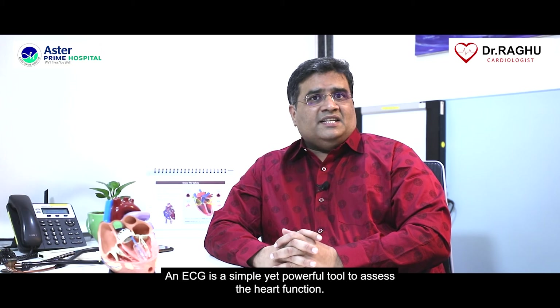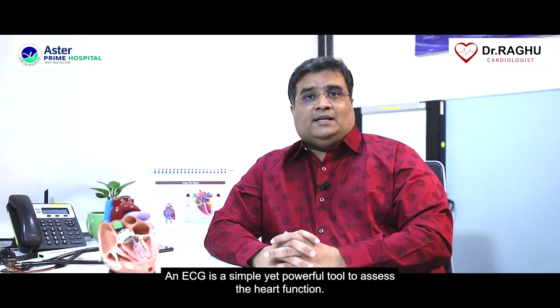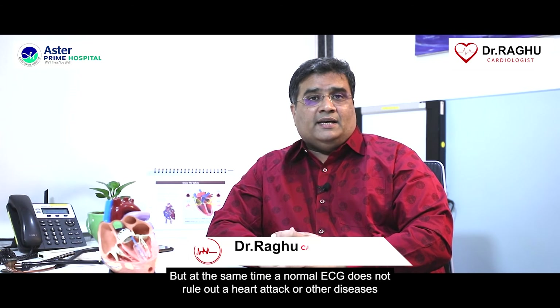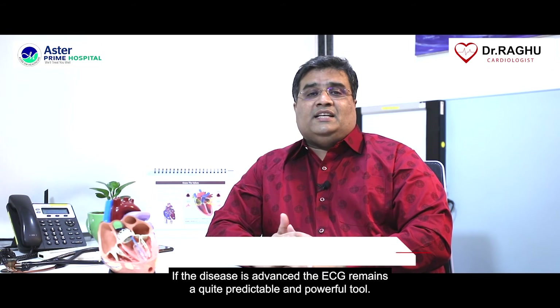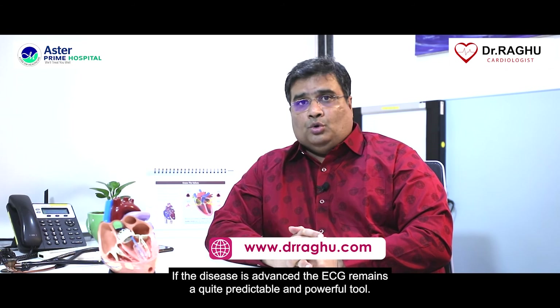An ECG is a simple yet powerful tool to assess heart function, but at the same time a normal ECG does not rule out a heart attack or other diseases if the disease is at quite an early stage. If the disease is advanced, the ECG remains a quite predictable and powerful tool.